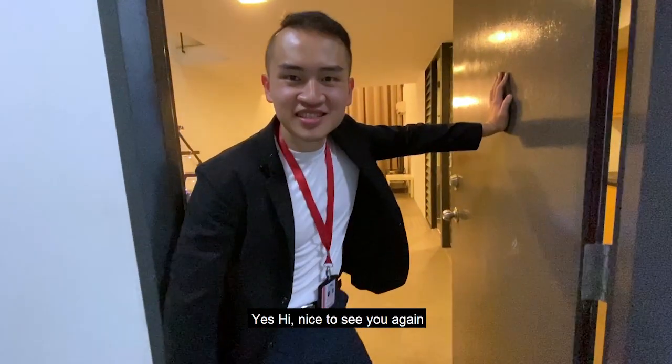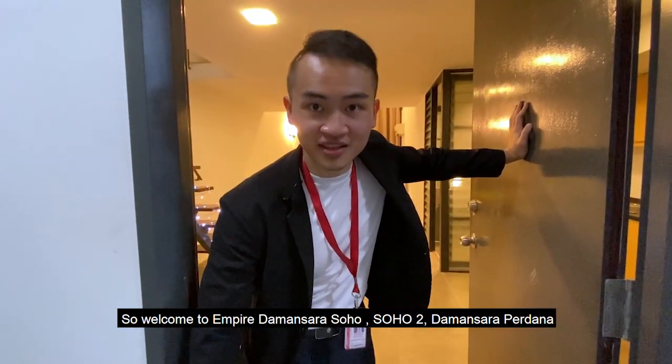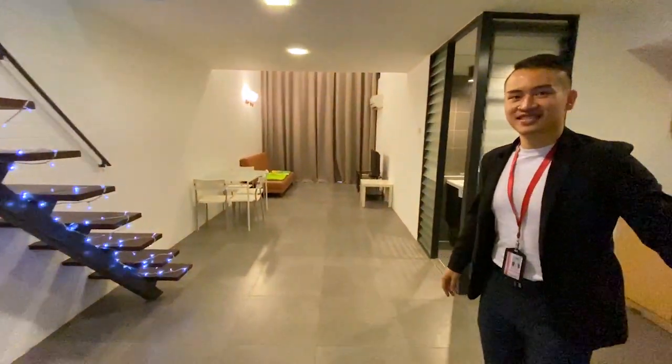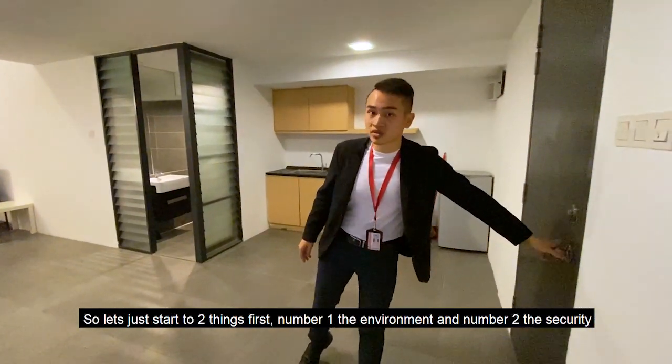Welcome to Empire Damansara SOHO 2, Damansara Perdana. Let me give you a short introduction of this property. We'll start with two things: first, the environment, and second, the security.